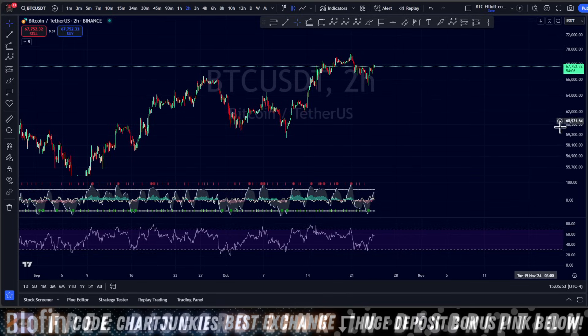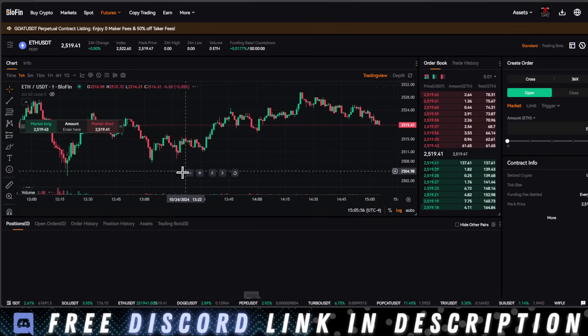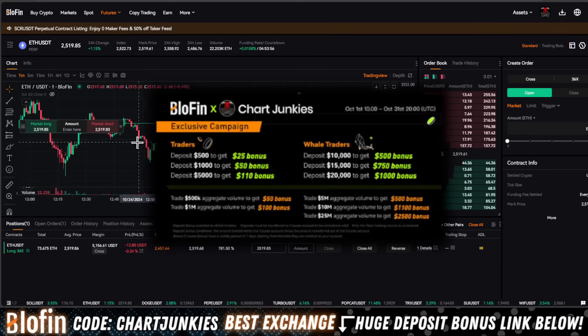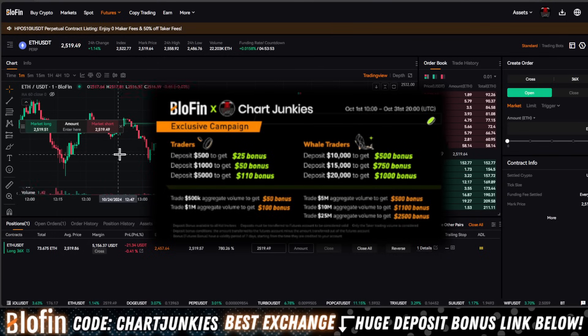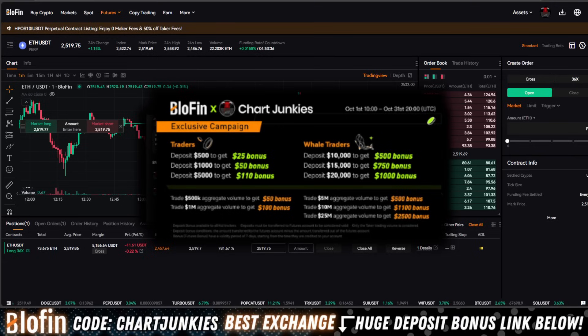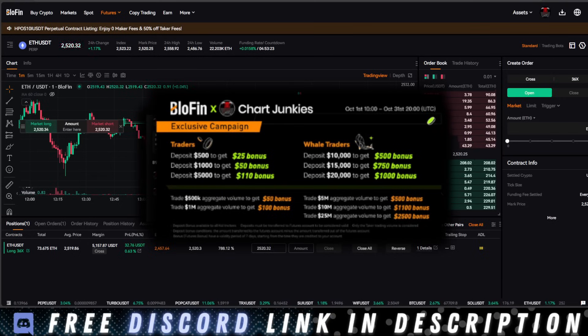That's the plan — just wanted to update you guys real quick on everything. We'll see how this trade pans out over on Blowfin. If you want to give Blowfin a try, there's no KYC — it's what everyone uses to trade on now. This campaign runs until the end of the month, exclusive to the Chart Junkies community. You get initial deposit bonuses and trading volume bonuses — all in the link pinned in the first comment below, just sign up with your email. I'll see you in tomorrow's video, in the premium Discord, and I'll keep you updated. Trade safe everyone, love you, bye.